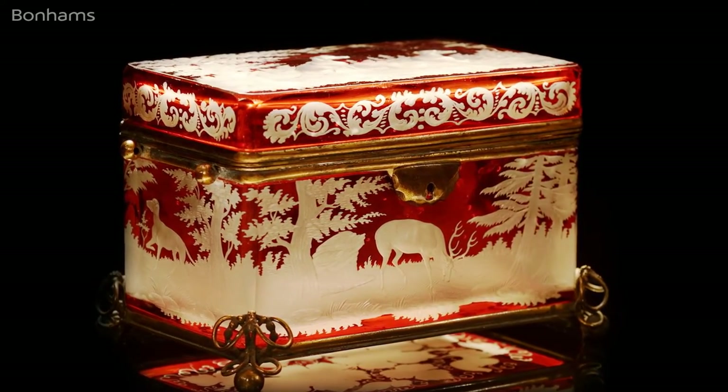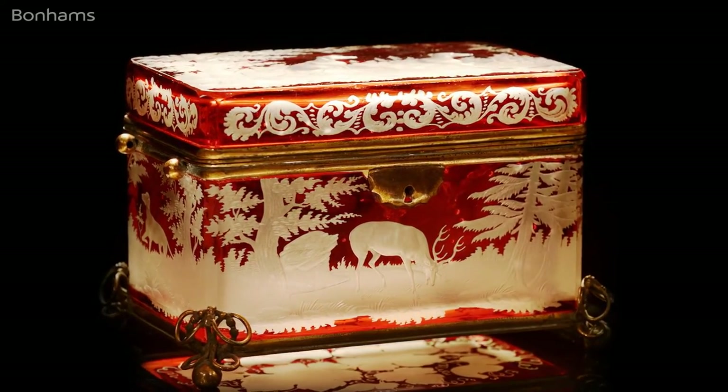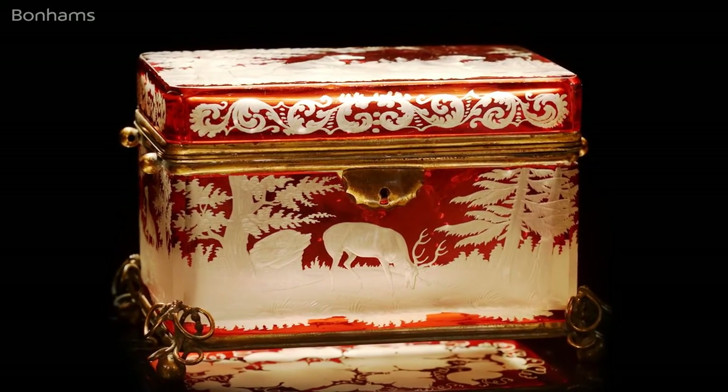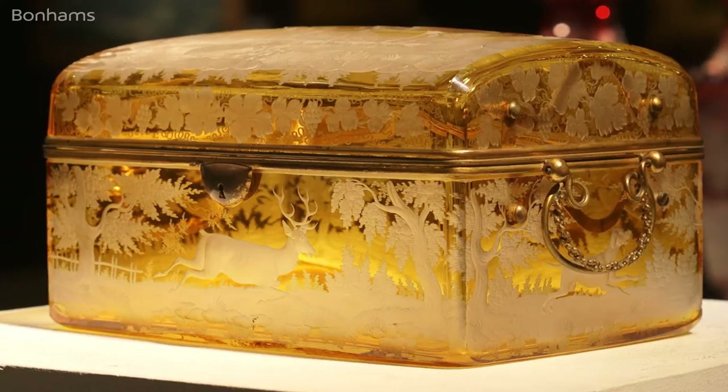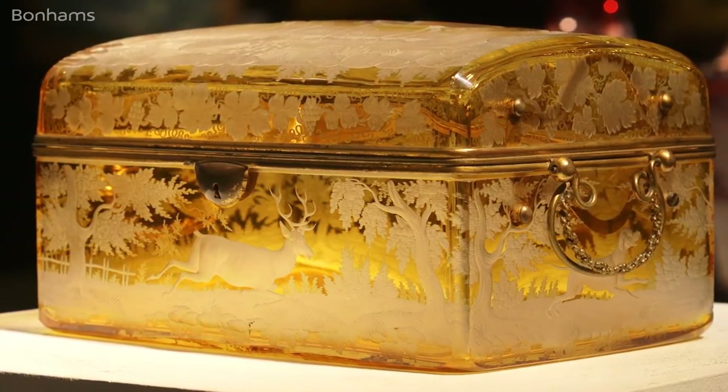I've never seen so many Bohemian glass caskets together. An individual jewel casket in Bohemian glass is rare enough, but within this collection there are no less than ten of these, and they do look quite magnificent together.